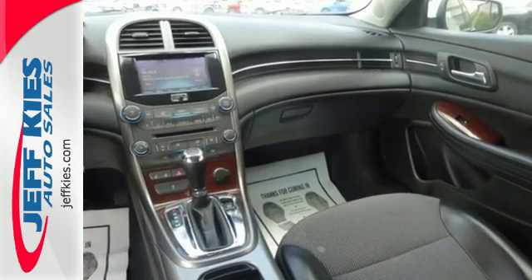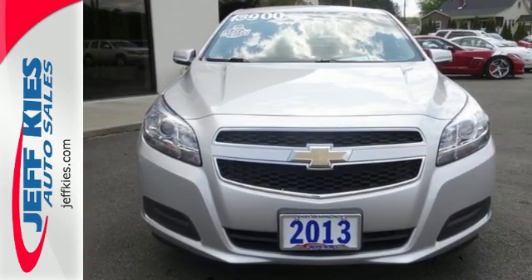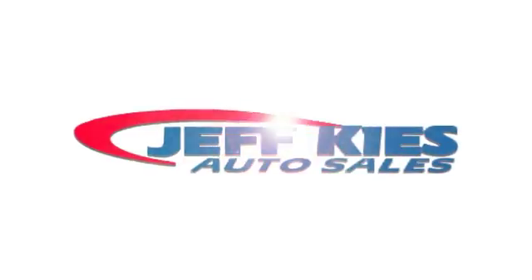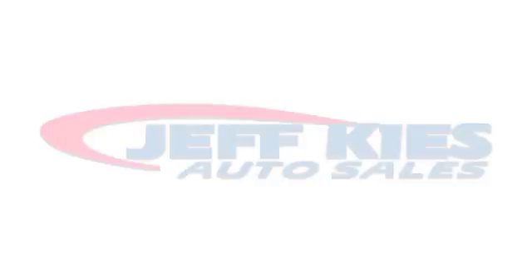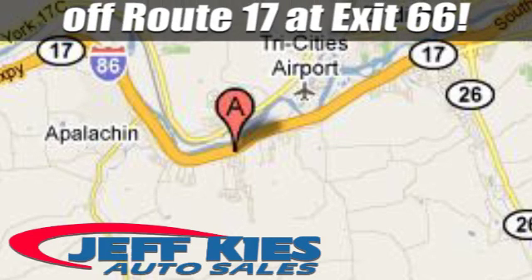It'll have you saying, I love my car. Come in for a test drive today. Here at Jeff Kai's, it's all good. We're located at 8768 State Route 434 in Appalachian, New York, off Route 17 at exit 66.